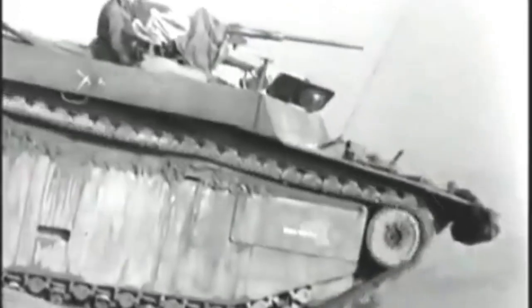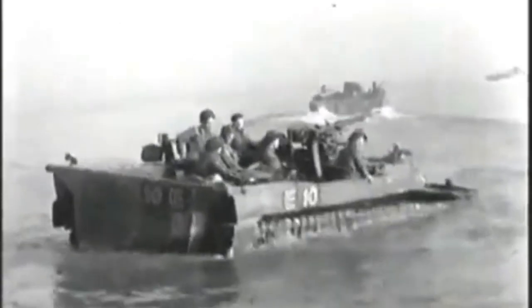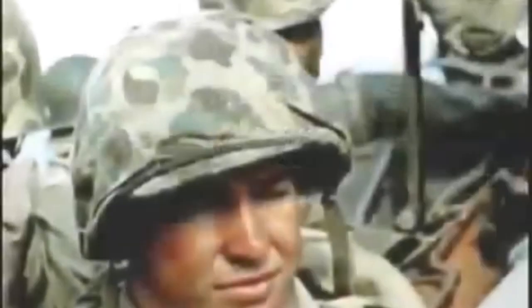So indispensable was the LVT that a version called the Buffalo was used by the Allied forces in many river crossings during the war in Europe. When conducting a cross-channel invasion and knowing there were wide north-south flowing rivers to cross — like the Lower Rhine — amphibious vehicles were essential. So respected was the LVT that Vice Admiral Cochran, USN, wrote: 'There is not the slightest shadow of doubt that the overwhelming victories of our forces at Tarawa, Kwajalein, Saipan, Tinian, Palau, and Iwo Jima would not have been possible without the Amtraks.'